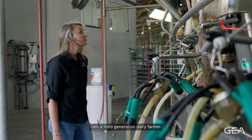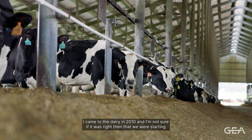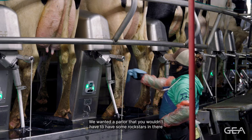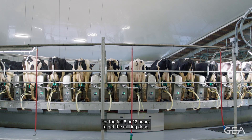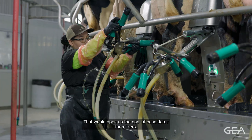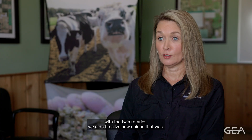I am a third-generation dairy farmer. I came to the dairy in 2010, and around that time we were starting to talk about new parlors. We wanted a parlor that you wouldn't have to have rock stars in there for the full 8 or 12 hours to get the milking done. We knew that if we sized that rotary correctly, we wouldn't have to spin it so fast — that would open up the pool of candidates for milkers. When we decided to go with the twin rotaries, we didn't realize how unique that was.